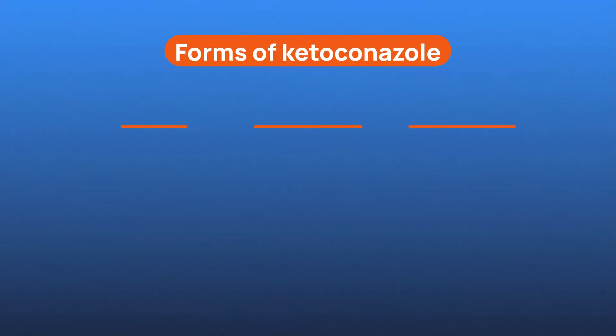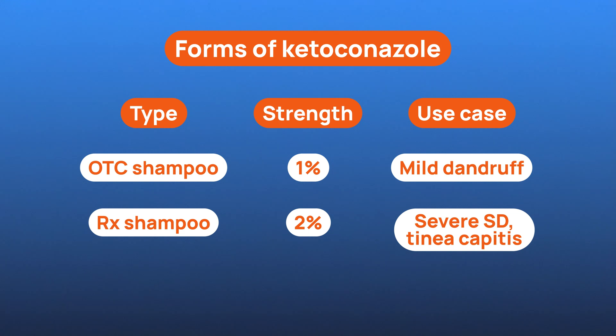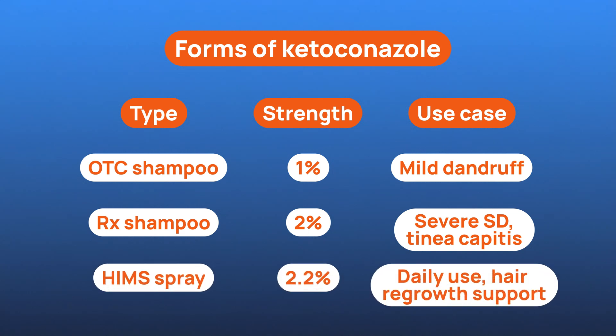If you're thinking about trying ketoconazole, what are your options? Most people start with 1% ketoconazole shampoo or a ketoconazole soap, which you can get over-the-counter — found in various products and effective for mild dandruff or itchiness. For more stubborn cases, like seborrheic dermatitis or fungal scalp infections, doctors may prescribe a 2% version. That higher strength has stronger antifungal properties and is often used two to three times a week for a few weeks at a time.